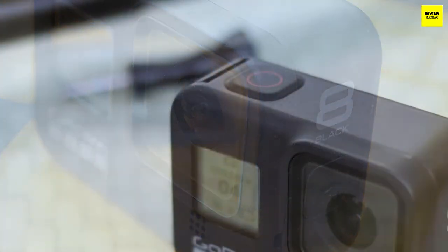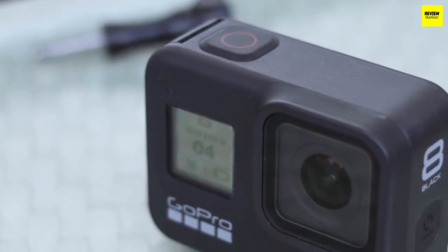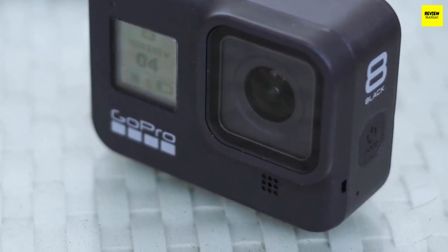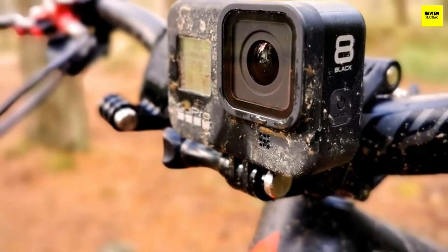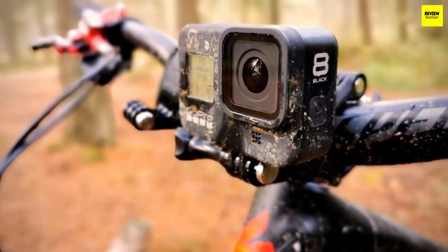The Hero 8 has tons of interesting video recording options. The ultra-wide lens records 4K video at 60 fps, and you can also record at 120 fps at 2.7K resolution. It has the best image stabilization on the market. The GoPro Hero 8 won't disappoint you.